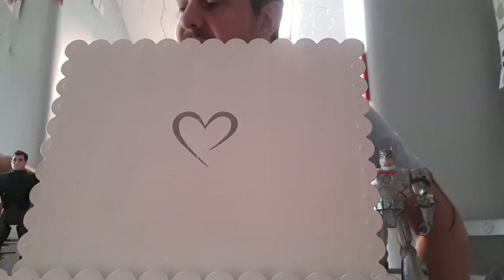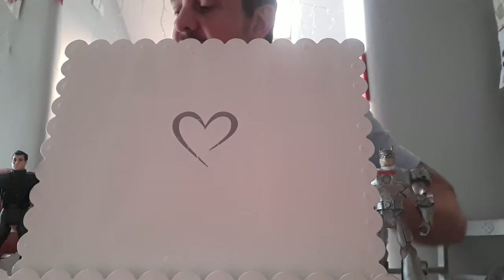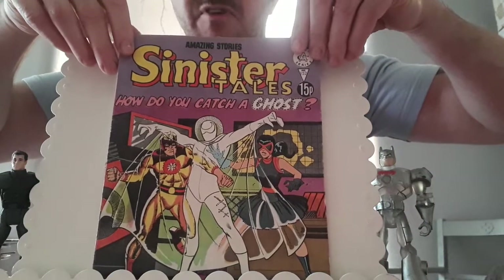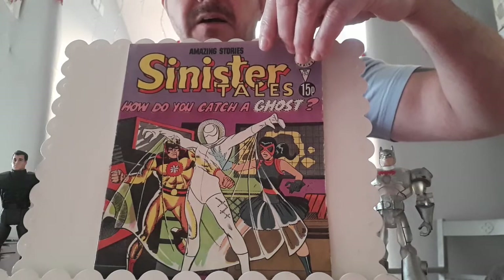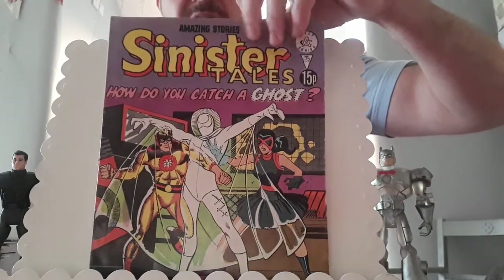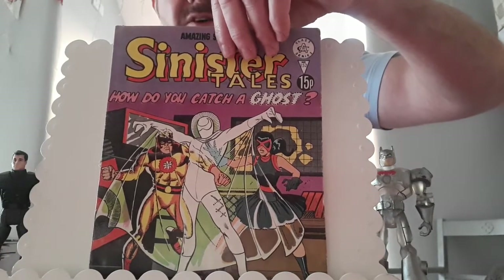Starting with this one I found at a car boot — I think it was from Tony, about 50p for this. This is Sinister Tales issue 152. This is a pretty cool one because it reprints the first appearance of Nightshade, who I believe was in the Watchmen movie. I think her first appearance is in a Captain Atom issue — I think it's 82.